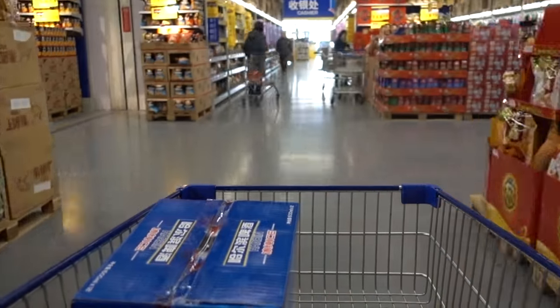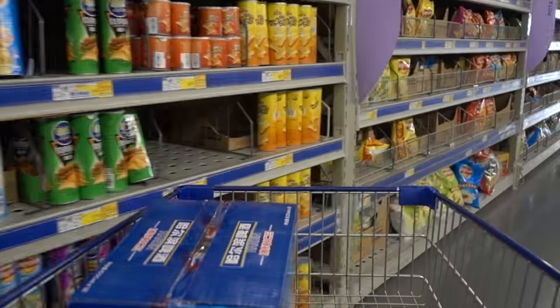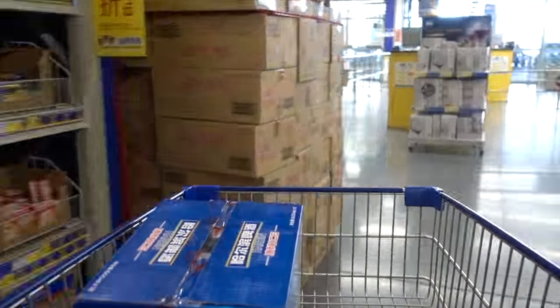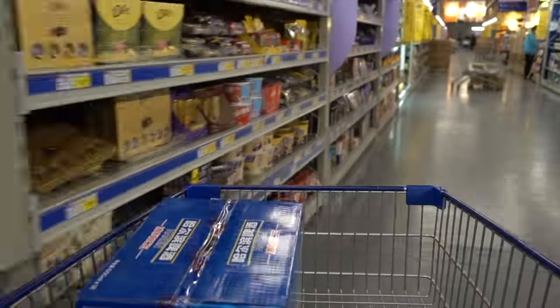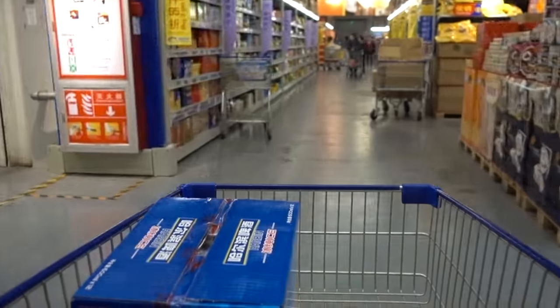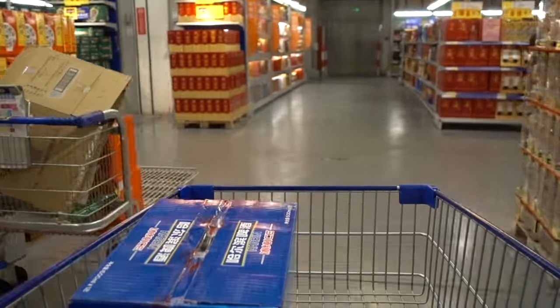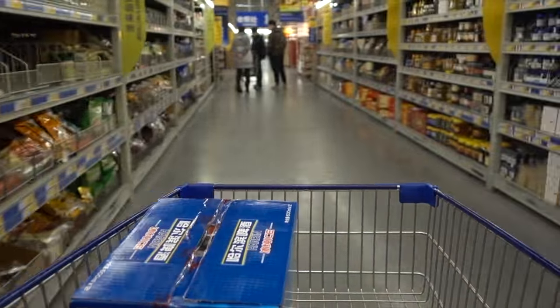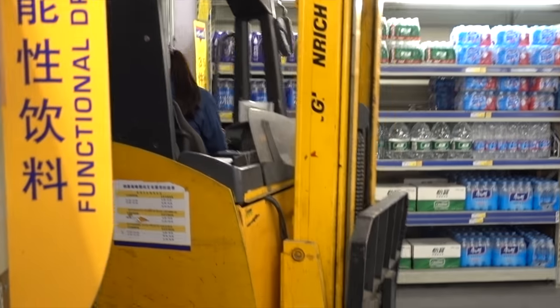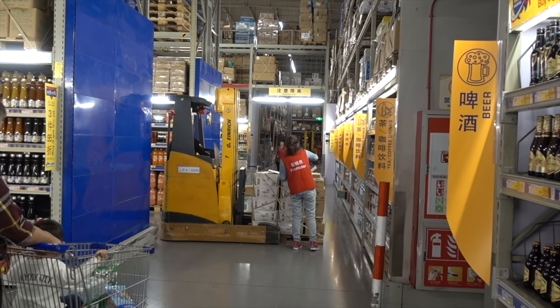I'm not sure how many are in this place. Let's see — it's a bag of salad dressing.